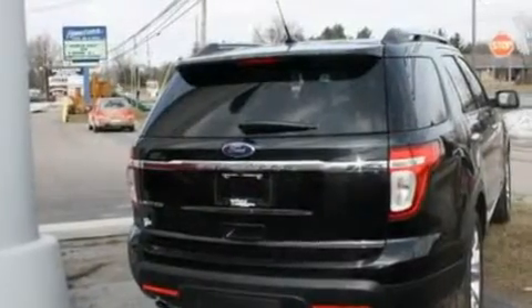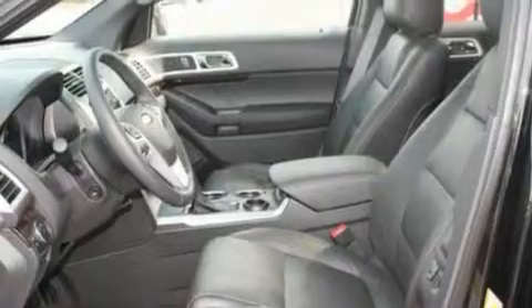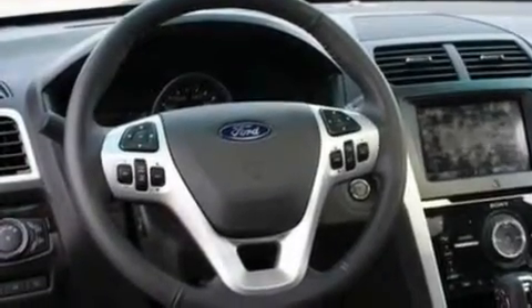Its top features include power-adjustable driver pedals, memory settings for the seat positions so you can recall your favorite alignment with the push of one button, a power rear liftgate, a 12-speaker audio system, leather seats, four-wheel independent suspension, 20-inch wheels, traction control and stability control systems, heated front seats, and this vehicle has fewer than 2,000 miles on the odometer.